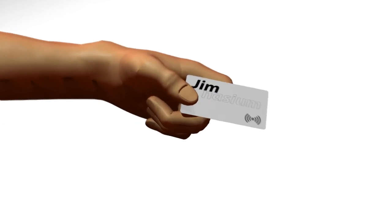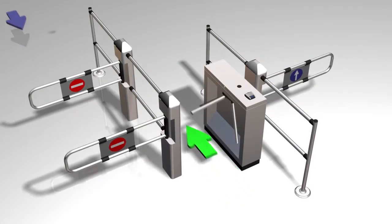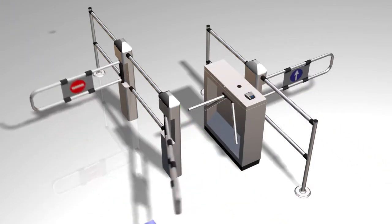RFID can provide your members with more than just a membership card. Incorporated with access control, your members' experience will begin with self-service entry through a turnstile or door.